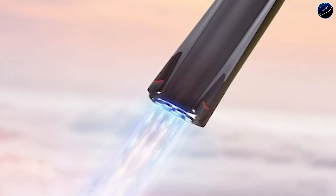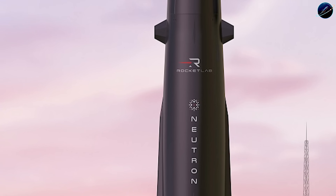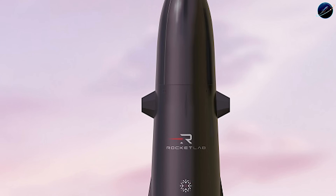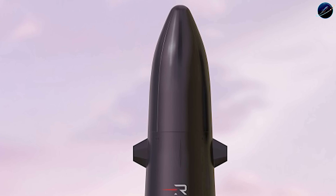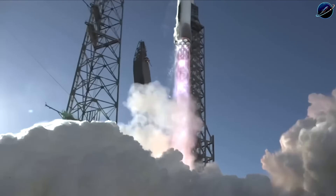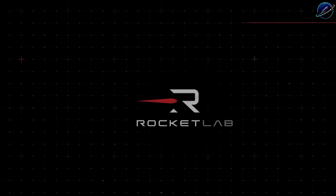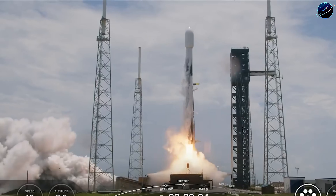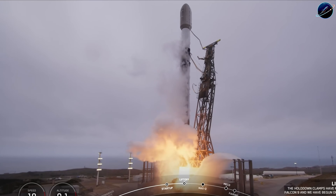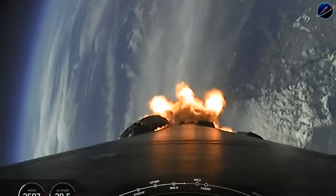The launch industry just entered a new phase, and most people haven't noticed yet. When a company without legacy advantages or billionaire safety nets delivers flight-ready reusable hardware to the pad while competitors revise their timelines again, that's not incremental progress — that's a fundamental shift in who can compete at the highest levels of aerospace. Rocket Lab proves something critical: you don't need decades of institutional legacy to challenge the status quo. You need focused engineering, clear vision, and the discipline to execute when others are still planning. Neutron's first flight will test whether a new model of aerospace development can succeed against entrenched players who've dominated this industry for generations.